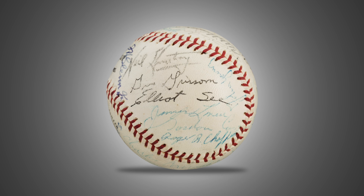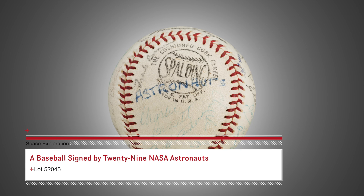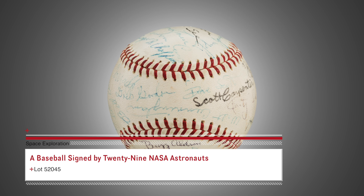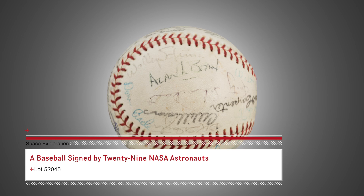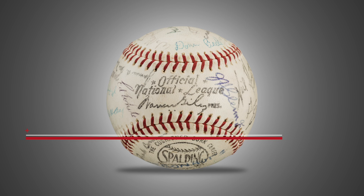A remarkable baseball signed by 29 of our nation's early astronaut heroes. It bears the autographs of all the Mercury and Gemini crew members as well as 8 of the 12 Apollo moonwalkers, including Neil Armstrong, Buzz Aldrin, Pete Conrad, Alan Bean and Gene Cernan. This unique baseball should appeal to sports collectors and space collectors alike.